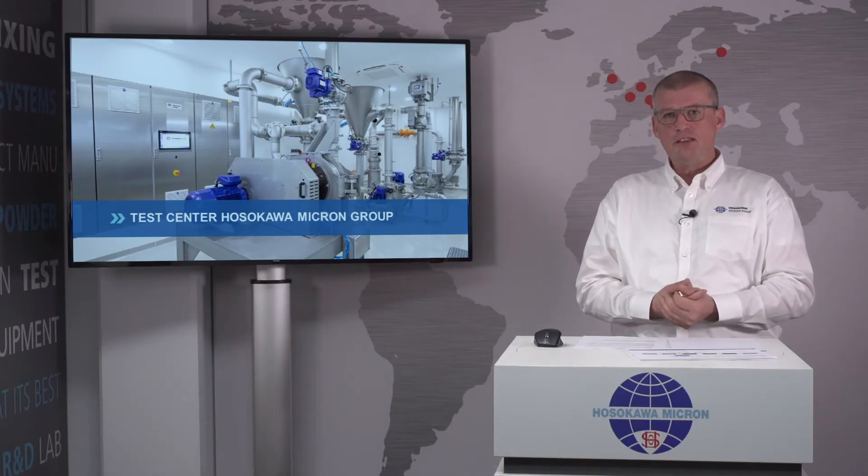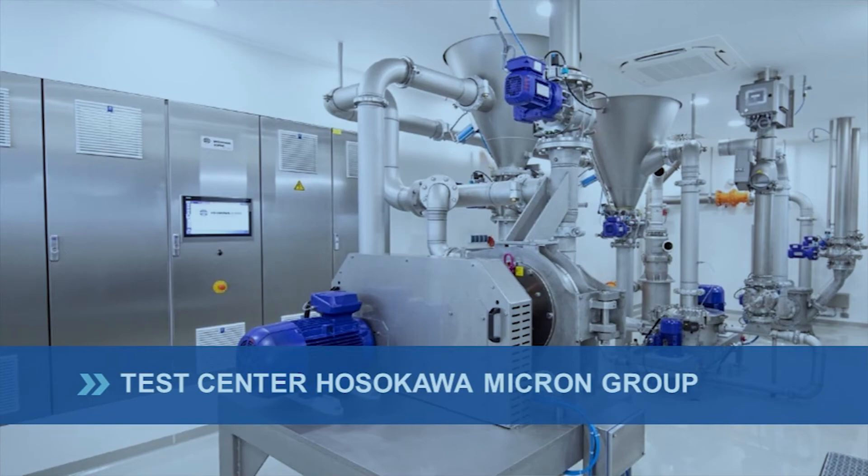Last but not least, the Hosokawa Group is also offering you extended test facilities to prove our statements and allow you to develop the process which suits your requirements and application.